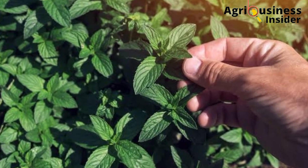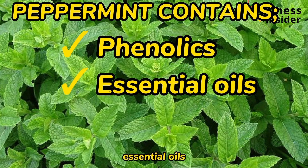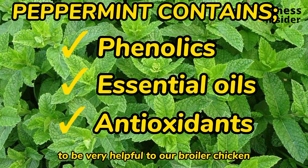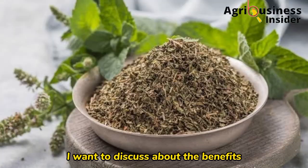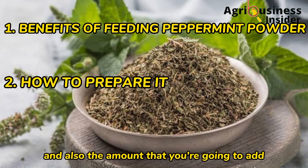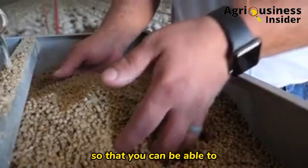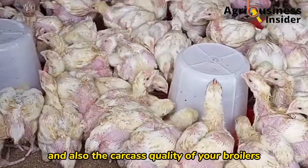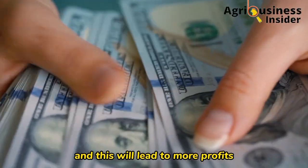Did you know that peppermint contains phenolics, essential oils, and antioxidants that have been found to be very helpful to our broiler chickens? That is why in today's video I want to discuss the benefits of feeding peppermint powder, how to prepare it, and the amount to add into broiler feeds so that you can boost productivity, improve health and carcass quality, and help your broilers win the market — leading to more profits.